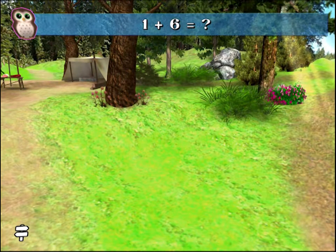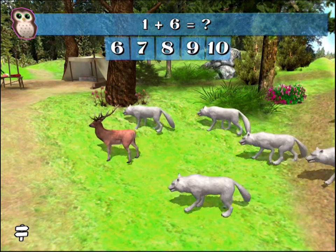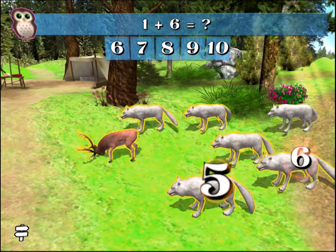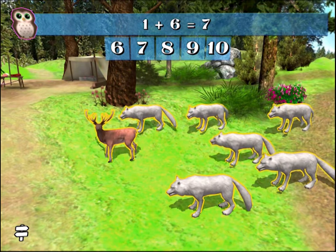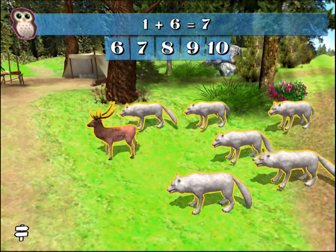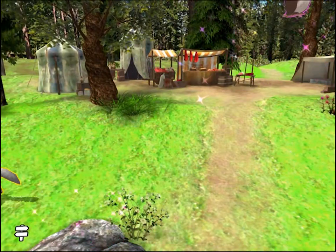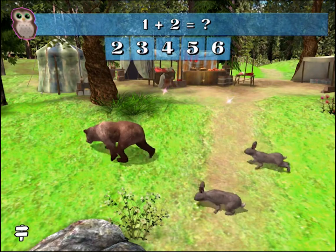1 plus 6 equals what number? 1, 2, 3, 4, 5, 6, 7. Excellent! 1 plus 6 equals 7. 1 plus 2 equals what number?